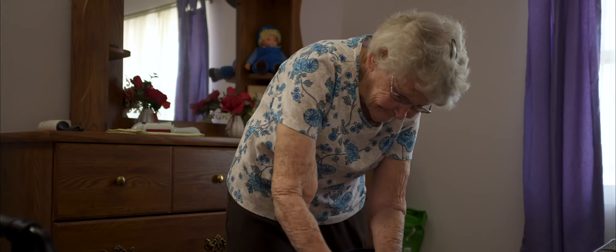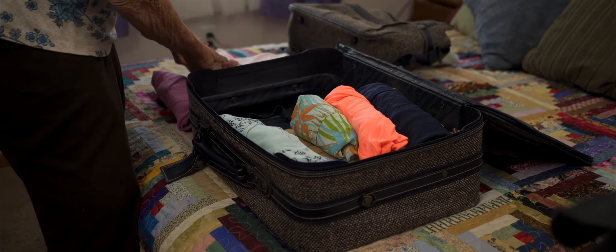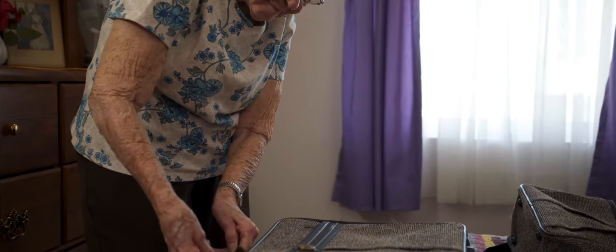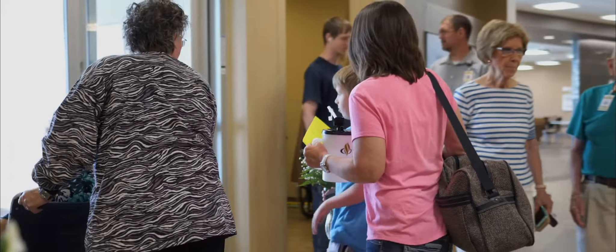It may seem overwhelming at first, but taking the time to organize your home and plan for your return from the hospital will make your recovery process much smoother and more comfortable later on. It's one of our top priorities to make sure you are safe and confident about your return home after surgery.